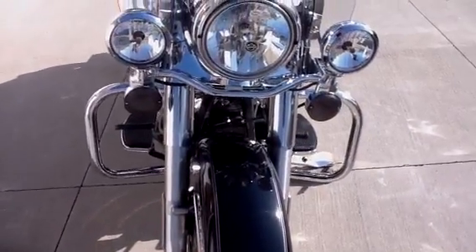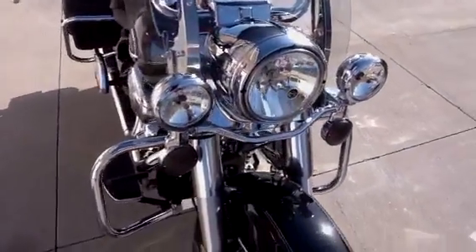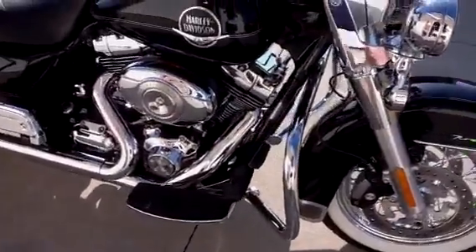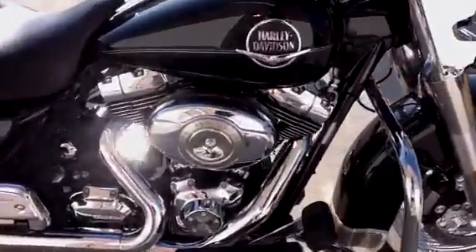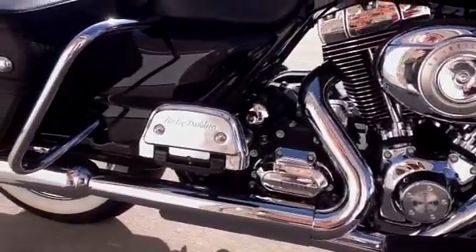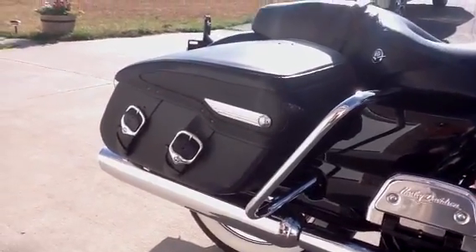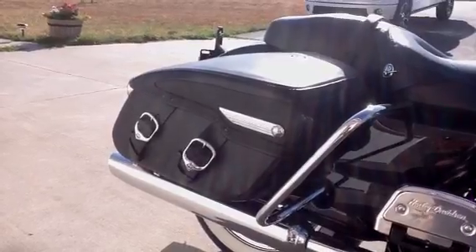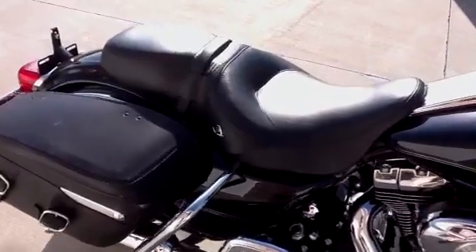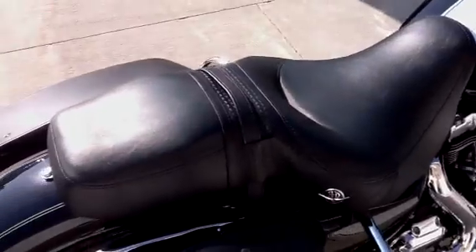It has smoked turn signal lenses, an engine guard, and a detachable windshield. It has the 96 cubic inch engine and the six-speed transmission. Harley-Davidson chrome covers for the bottom of the passenger pegs — classic hard leather bags standard on the Road King Classic. The seat has no tears, no cuts, no scratches; it's in excellent condition.